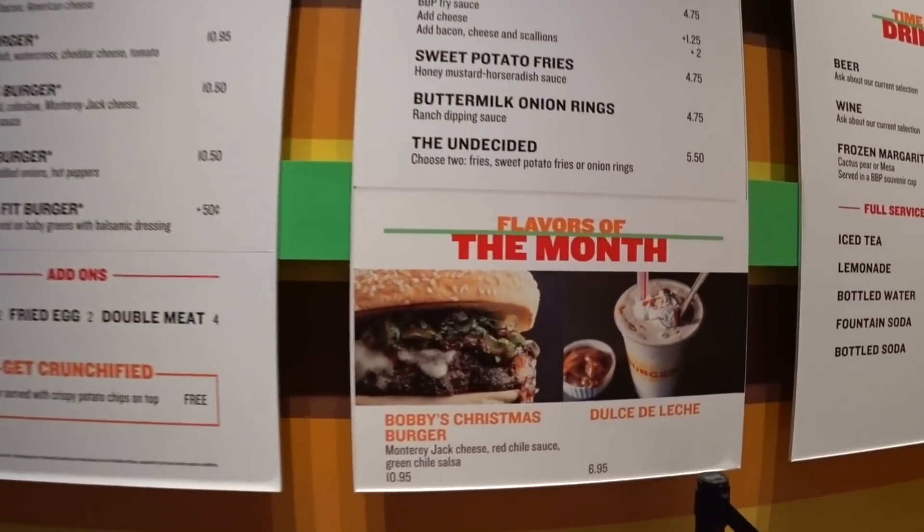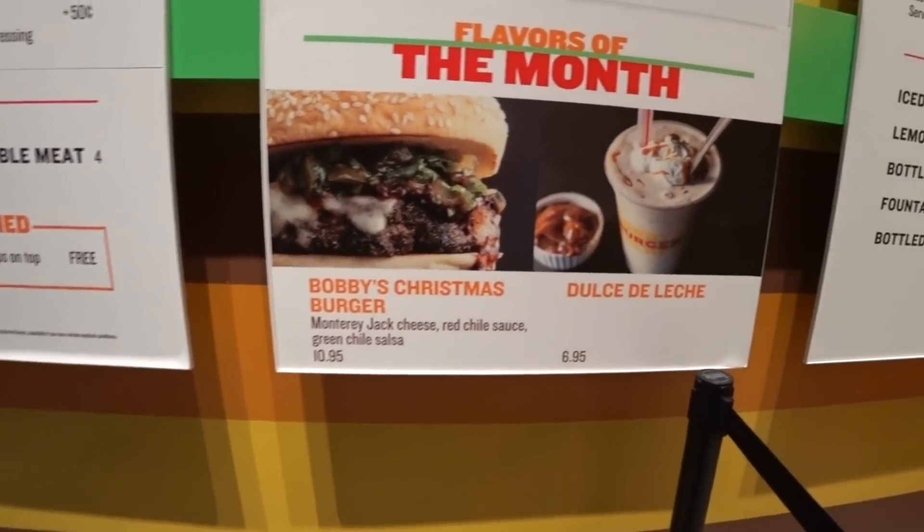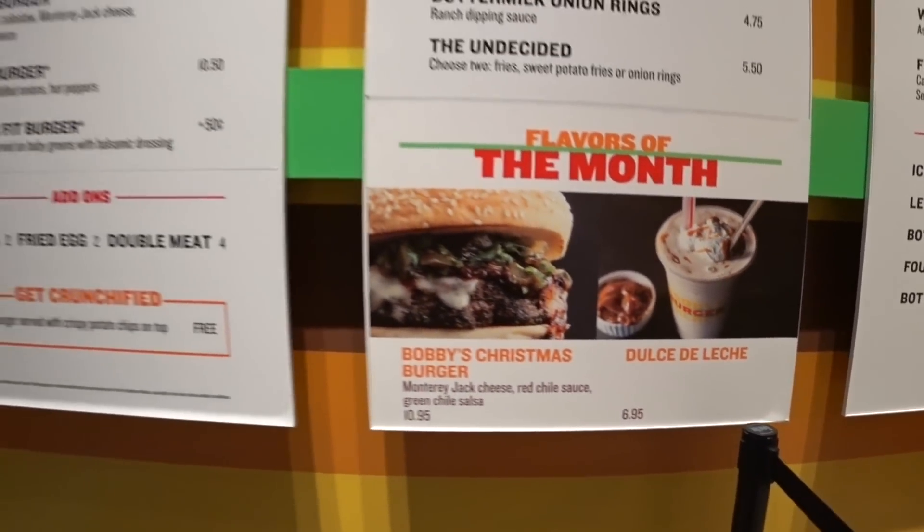One of the reasons I wanted to come to Bobby's Burger Palace right now is that it is December, and every month Bobby's Burger Palace has a special menu item — a seasonal item or just a special of the month. This month they've got a Christmas burger. Right here, it's the flavors of the month: Bobby's Christmas burger and the Dulce de Leche milkshake.